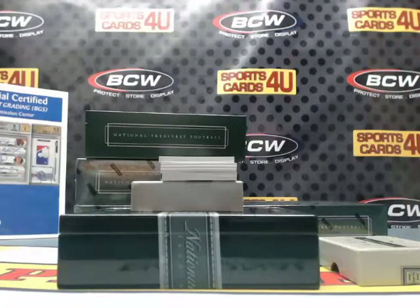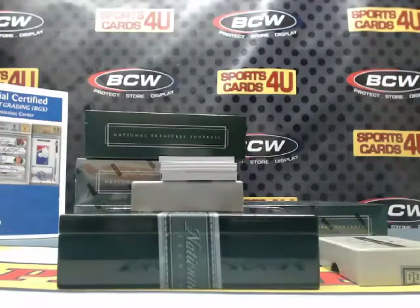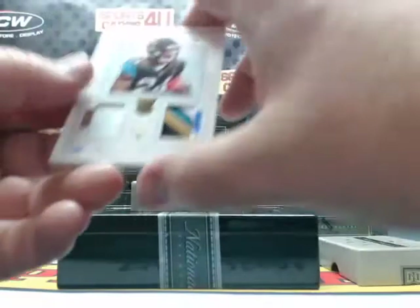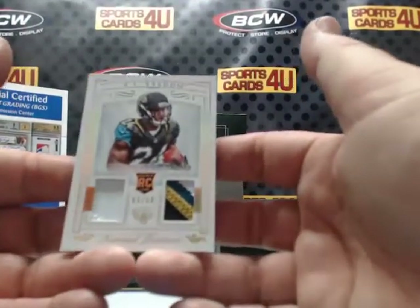Brady! 3 of 10 rookie — 2-color patch and 4-color patch — for the Jaguars: TJ Yeldon.